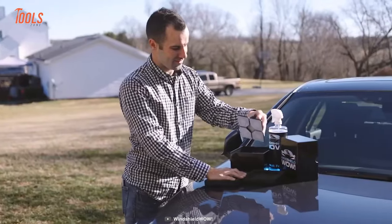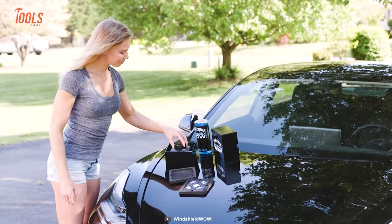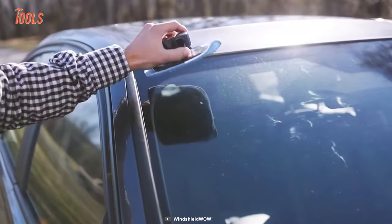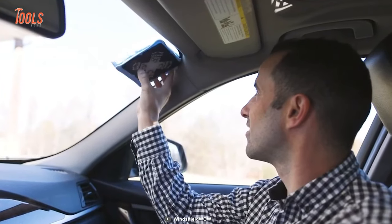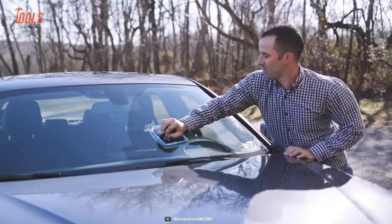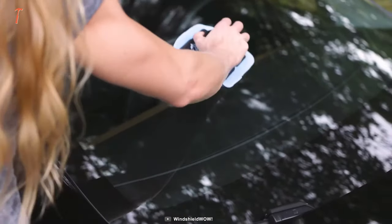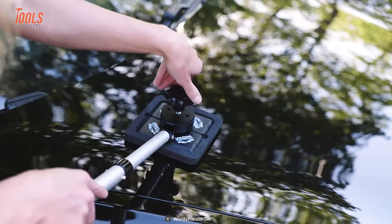First, you have to press a microfiber cloth on both exterior and interior paddles. Then, spray a standard streak-free cleaner on both cloths. Place the exterior paddle outside of the shield and attach the other one inside. Thanks to the perfectly sized handle, the tool allows you to grab it firmly and move around with ease. Say goodbye to all the hours of cleaning.